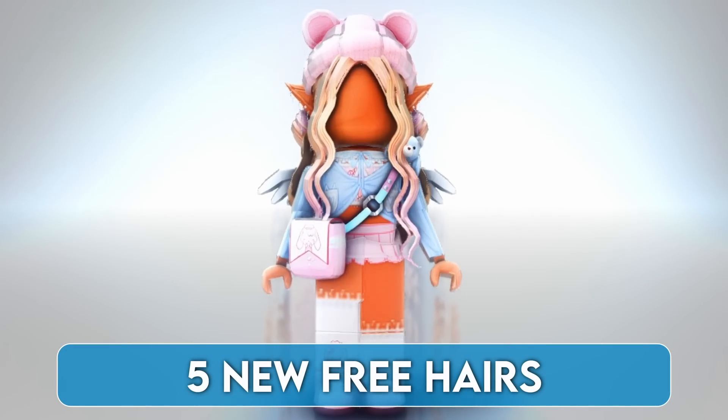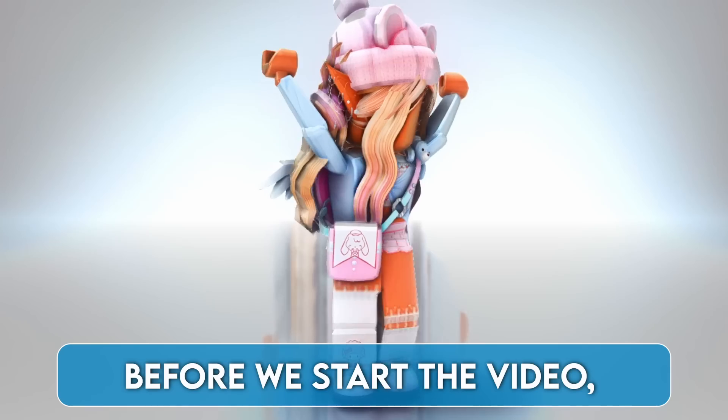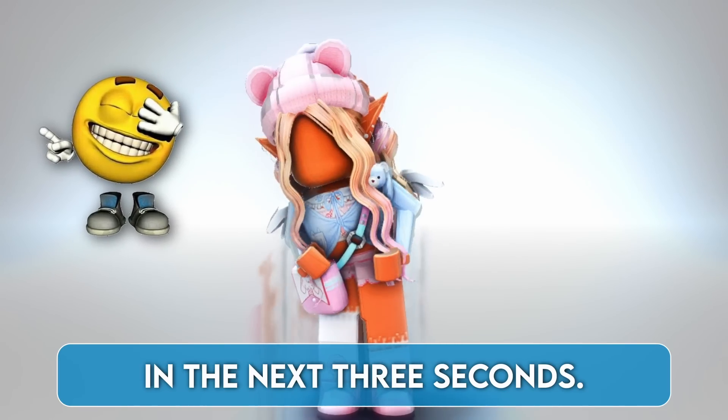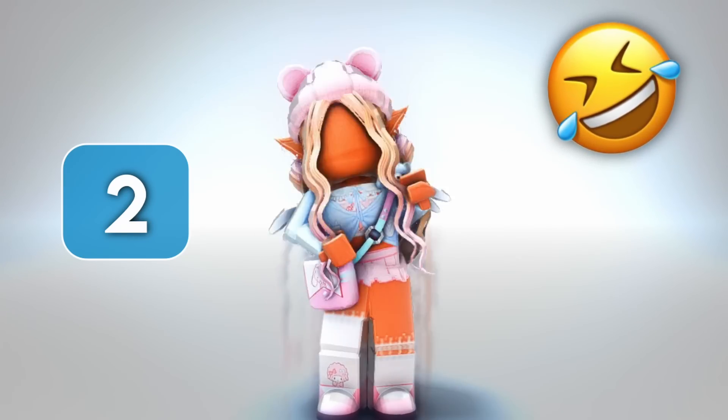This free item is going to be deleted. Before we start the video, I have a hard challenge for you. I bet you can't like and subscribe in the next 3 seconds. 3, 2, 1.